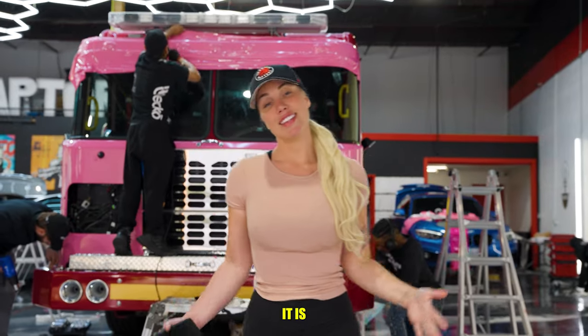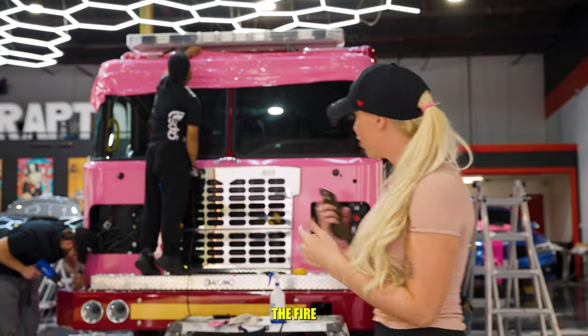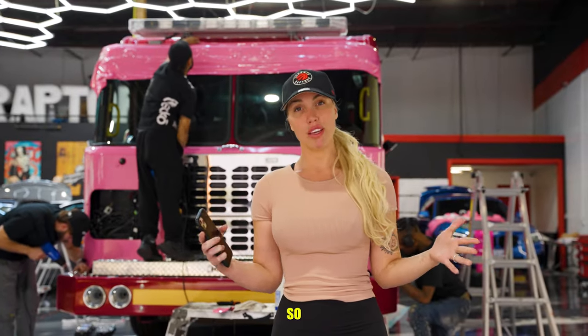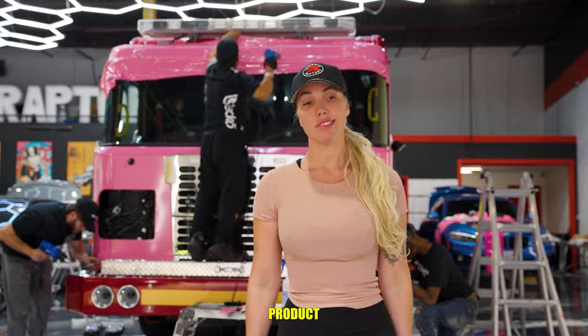It is Saturday at 5PM — crunch time. We are finishing up the fire truck for the fire department in Toronto. It's breast cancer awareness, so we are doing the entire truck in pink. Take a look and keep watching for the full finished product. Thank you!